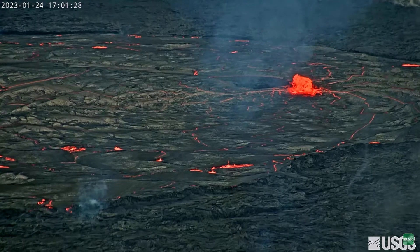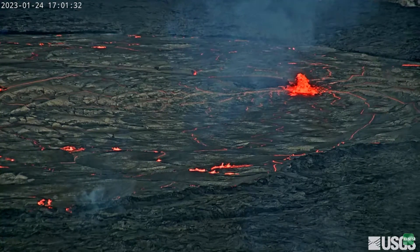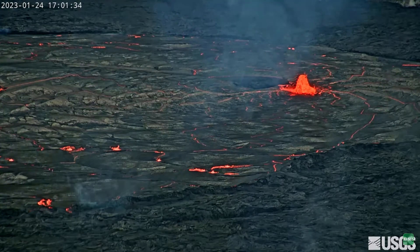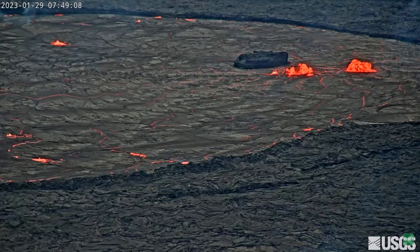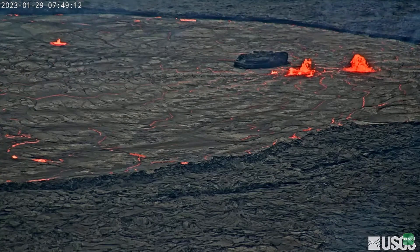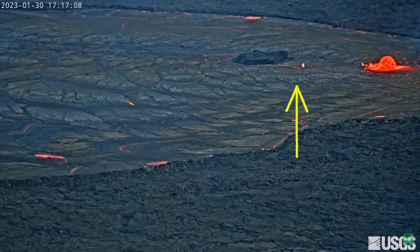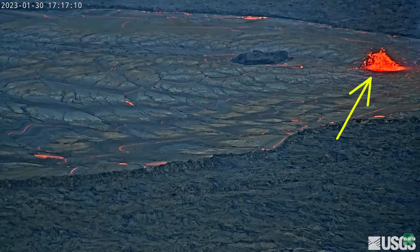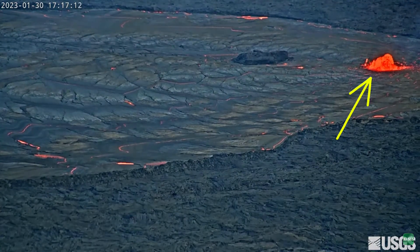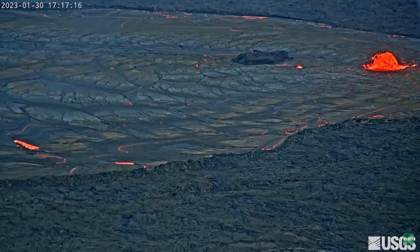Here you can see the dominant lava fountain just off the northwest tip of the island. Over the next few days, you start to see two lava fountains — one near the island which is starting to reduce in intensity, and one immediately to the west. Eventually, the lava fountain next to the island disappears and a new dominant fountain takes place about 200-300 feet, or 60-90 meters, west of the original dominating vent that was active next to the island.